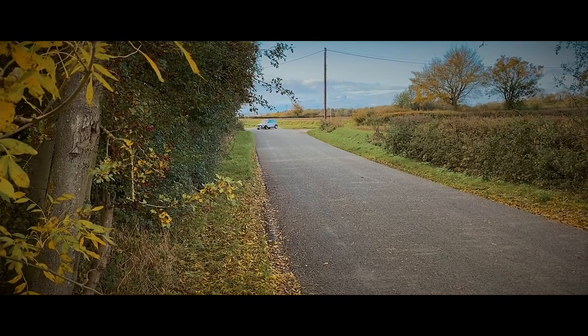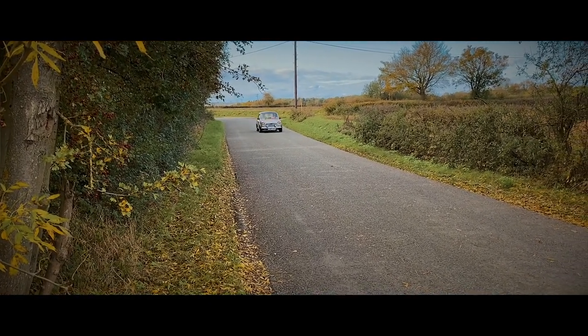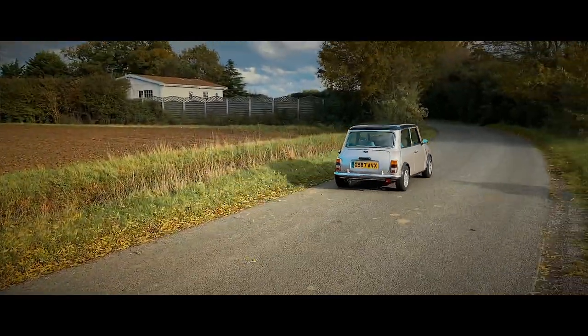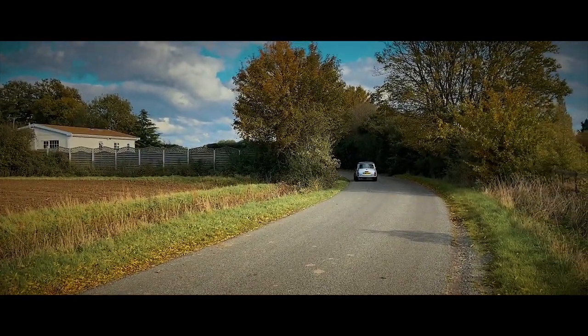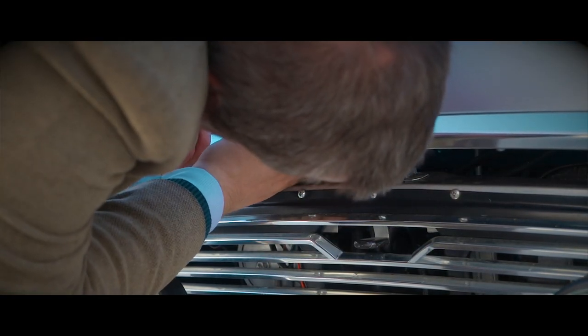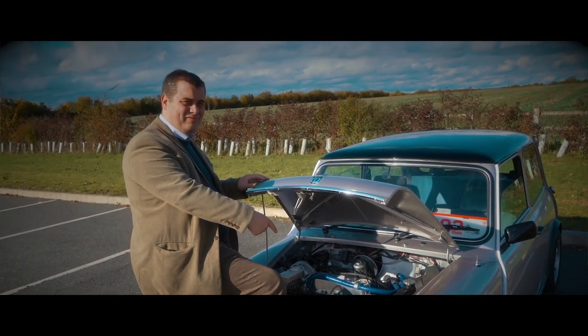The Mini was of course released in 1959. There was also an R50 Mini, which was a replacement to the BMW Mini that came out around 2001 — there's actually a review of an R50 Mini on my channel. But in this one we have a one-litre engine developing 42 horsepower.